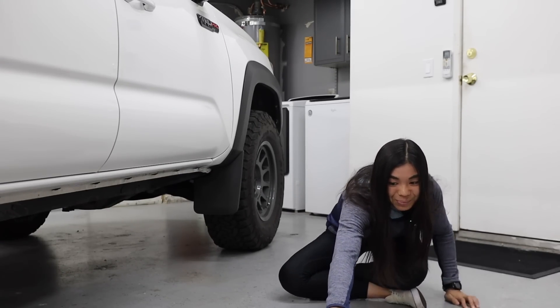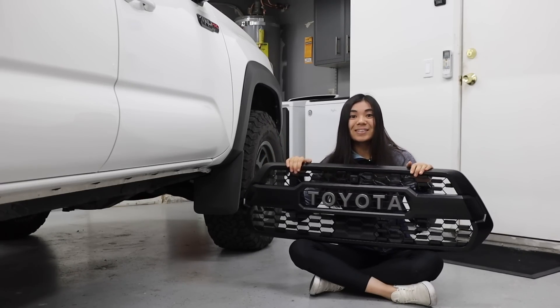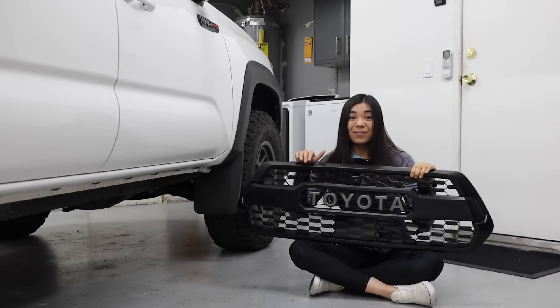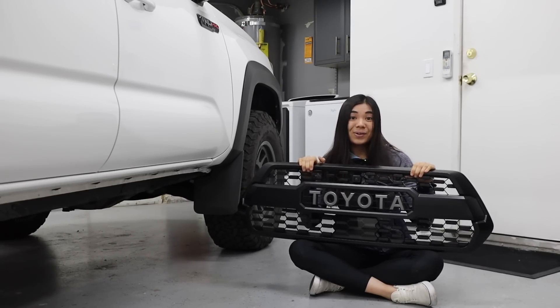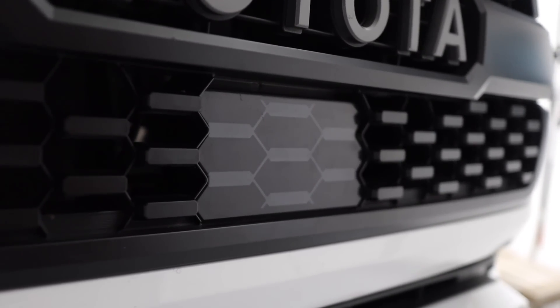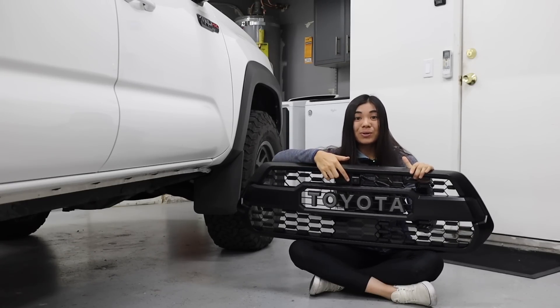Take this TRD Pro grill, for example. I'm sure if you're a Toyota Tacoma owner, you recognize what this is. It's actually a really popular modification for people to take their stock grills off and replace them with one of these instead — that's if you don't have a TRD Pro. If you're looking to get this actual genuine OEM part for your Tacoma, you're looking at paying around $400 to $500 brand new. And that's not even counting the front garnish sensor cover, which a lot of Tacoma owners need because their truck has a front sensor.